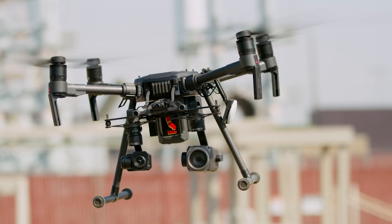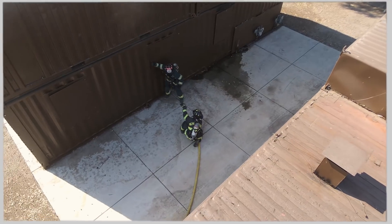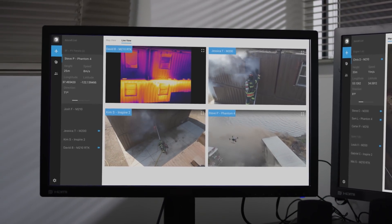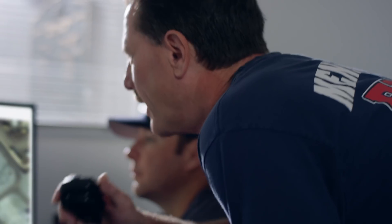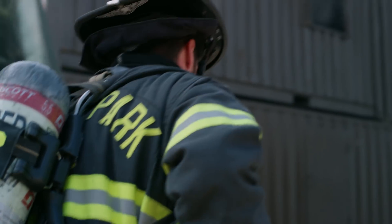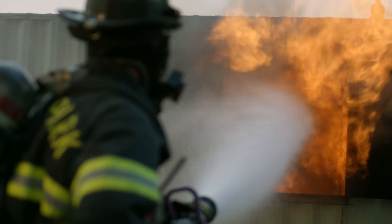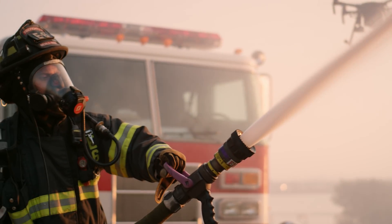With FlightHub, we now have the ability to take all that information that we're getting back from our teams in the field and plug that directly into our incident command structure. When we're responding to disasters, the real-time data is extremely important to coordinate with our teams in the field. Engine 2, command — we're picking up a hotspot in Division 1. Go ahead and set up for fire attack Division 1. We plan to use FlightHub not only to be more efficient in the field, it also allows our drone program to be more transparent in regards to public data records.